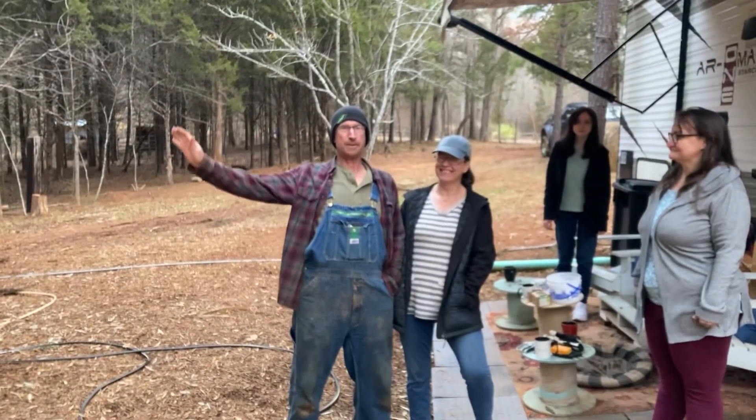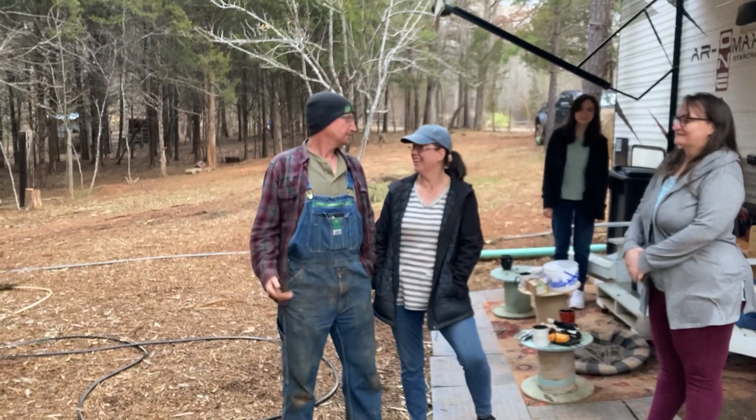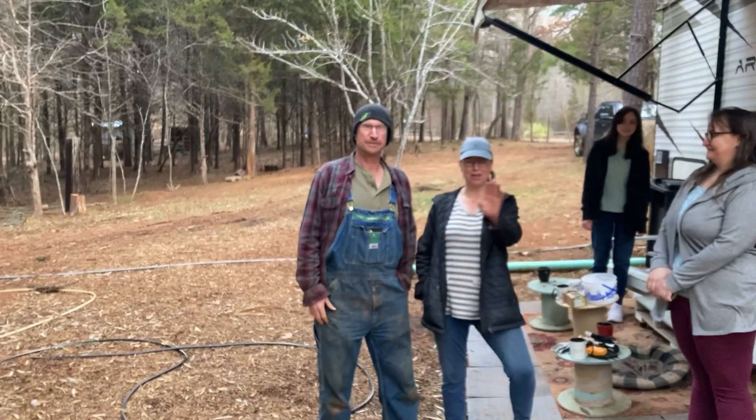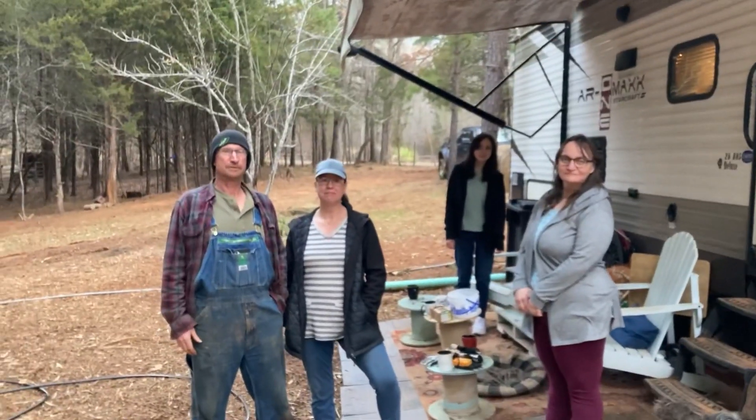Good day everyone and welcome back to the channel. Today we've come out to see some good friends of mine at Homestead Fresh. Hey everyone — they're not used to other people recording, just talking to a blank camera. Terry's come out for a drive with us.